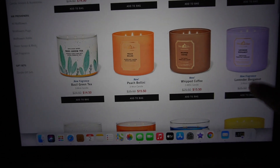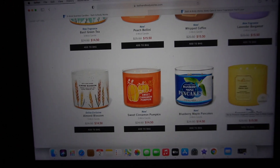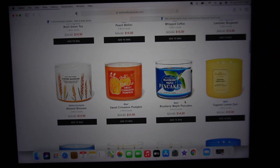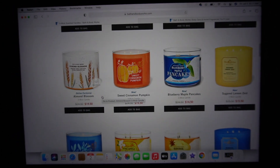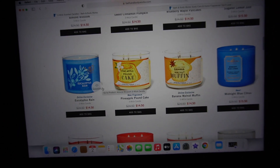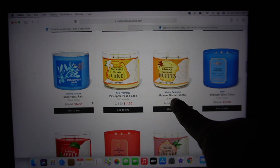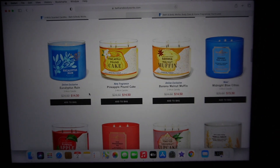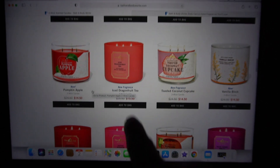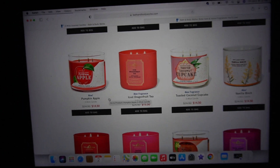This Basil Green Tea — I most definitely want that one. Lavender Bergamot — I love the way that looks, probably gonna get that one. They brought back my favorite, Almond Blossom — yes, yes, yes! Love the way the packaging looks, super cute. They also brought back Blueberry Maple Pancakes, which comes back every year. Some other new ones are Pineapple Pound Cake, as well as online exclusive Banana Walnut Muffin. Also new: Ice Dragon Fruit Tea and Toasted Coconut Cupcake — yes, yes, yes, I will most definitely take both of those.